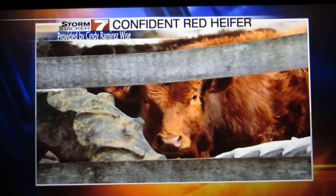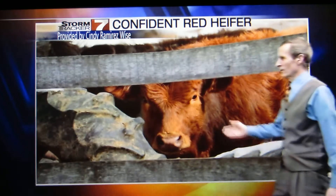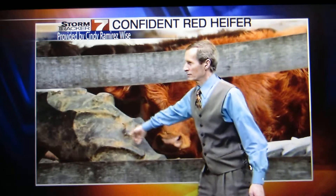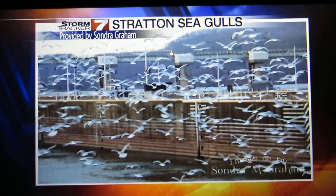Look at this — a confident-looking red heifer. Look at the colors, beautiful stuff. Next to it must be a tractor tire, and that's the fence keeping them in.